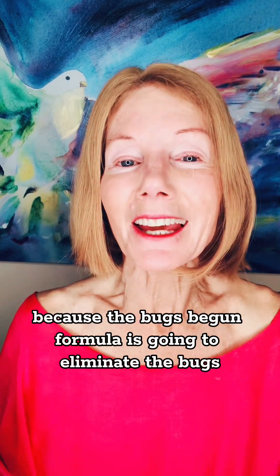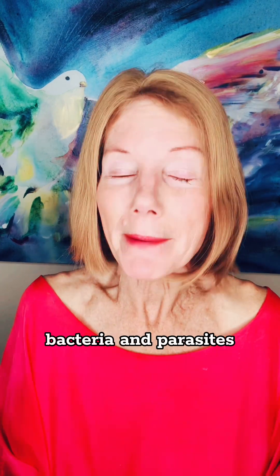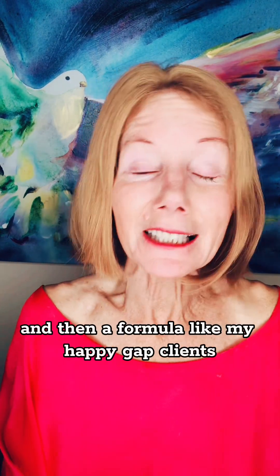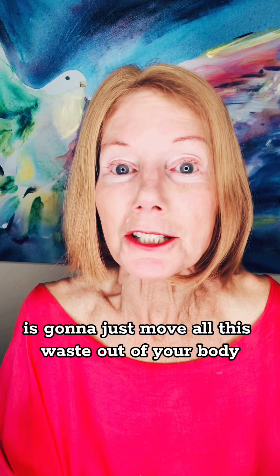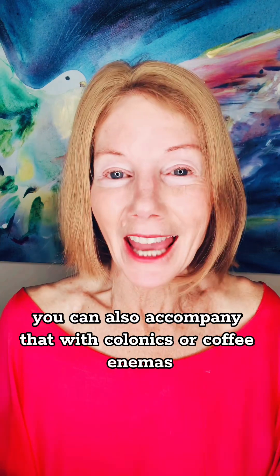It's excellent to pair this with My Happy Gut Cleanse, because the Bugs V Gone formula is going to eliminate the bugs, bacteria, and parasites. And then a formula like My Happy Gut Cleanse is going to move all this waste out of your body. You can also accompany that with colonics or coffee enemas.